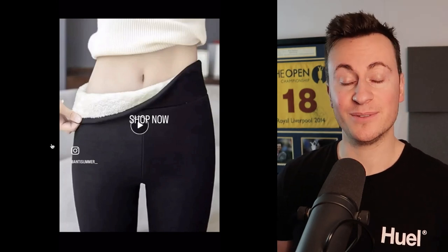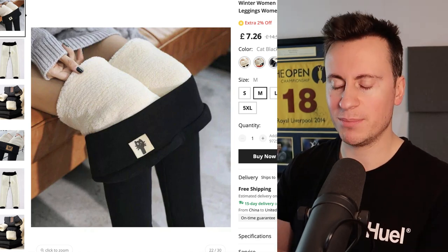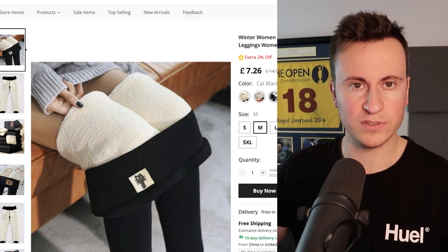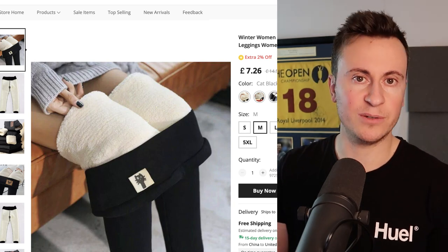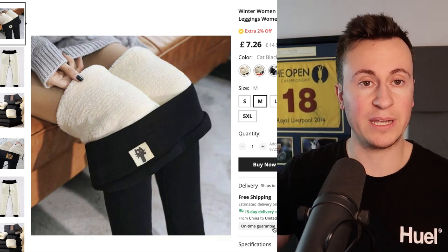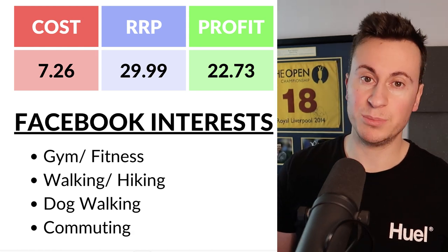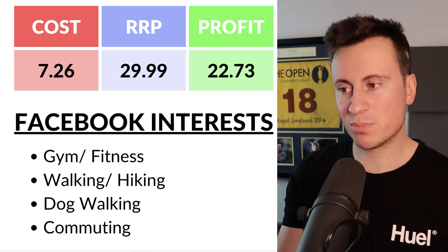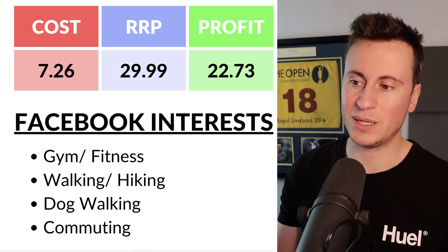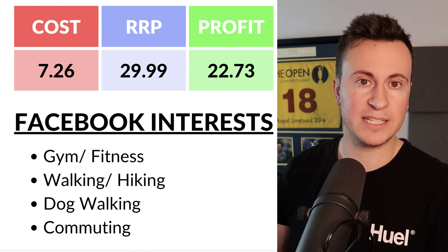So we've seen it's in trend and we've seen a good Facebook ad creative. The supplier on AliExpress is called Trend Store — there are lots of different suppliers of this product, so find one that suits you. It costs £7.26 with a free on-time guarantee within 15 days. My recommended retail price would be £30, though this is probably on the low end — you could probably sell it for £40. Branded Adidas or Nike leggings can be £50–£70, so I'd start at £30, see the reaction, and then bump the price up week by week while keeping an eye on your conversion rate.